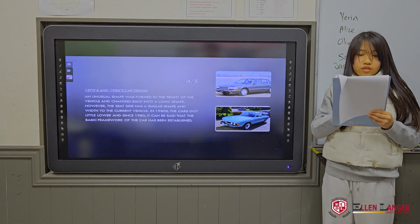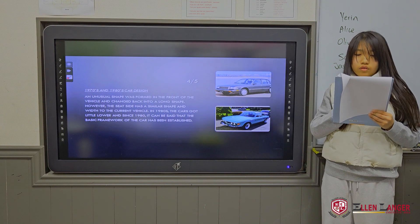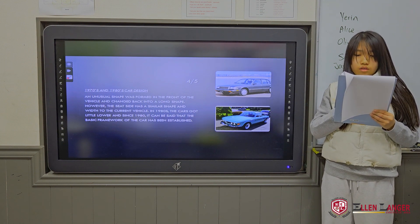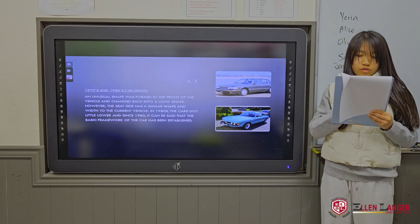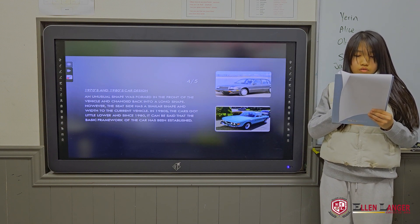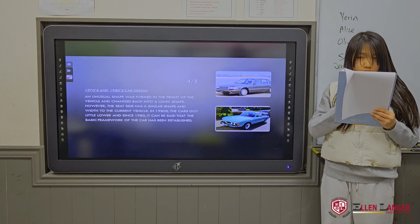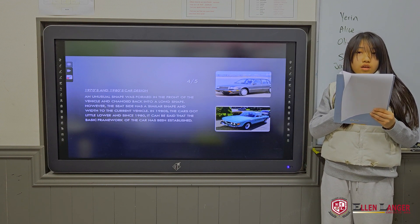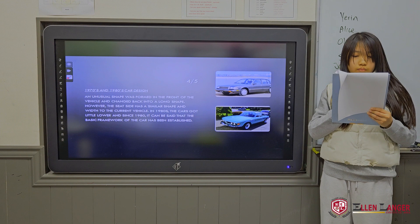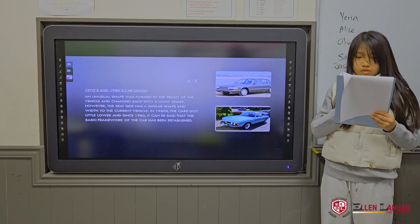1980s car design. An unusual shape was formed in the front of the vehicle, chaining back into a long shape. However, the seat side has a similar shape and width to the current vehicle. In the 1980s, the cars got a little lower, and since 1980 it can be said that the basic framework of the car has been established.